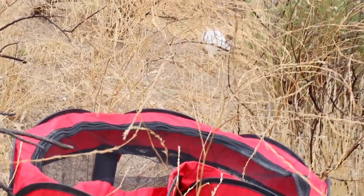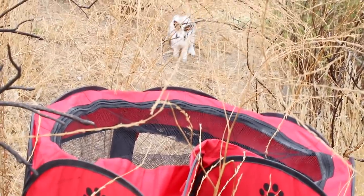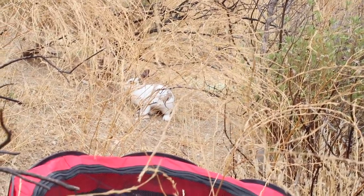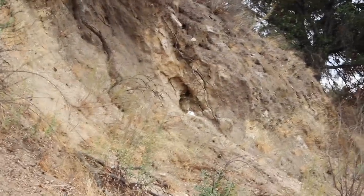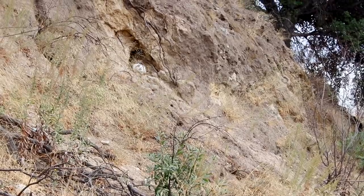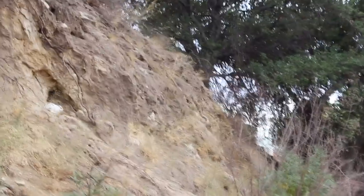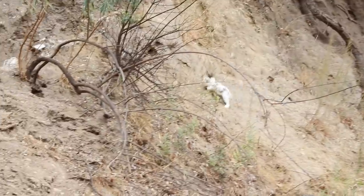We tried setting up different mechanisms we thought would lure the rabbit, but we quickly realized this rabbit was very smart and wasn't going to fall for it. He kept climbing the mountain. Rabbits are incredibly fast runners, which is why chasing them will never work. We also were not professional rock climbers, so running up the side of a cliff — where the bunny had found several hiding holes — was too dangerous.